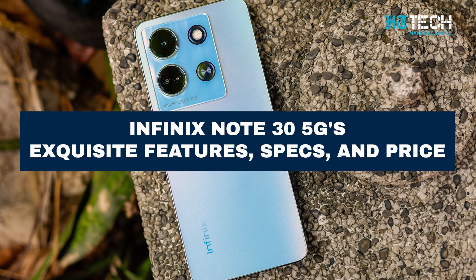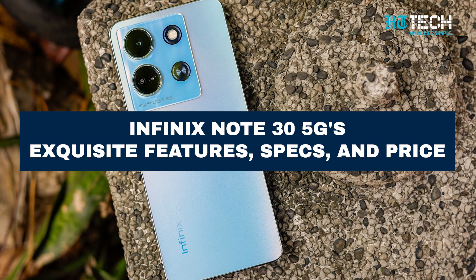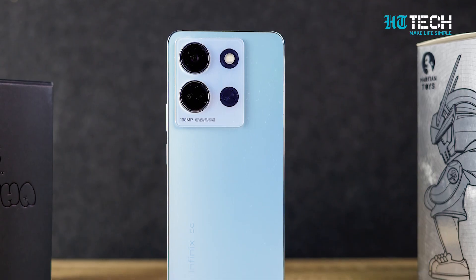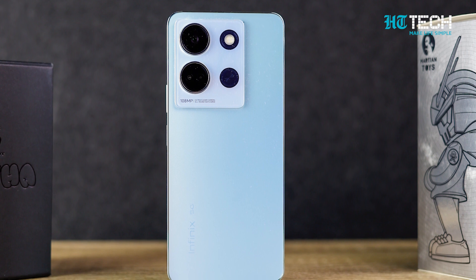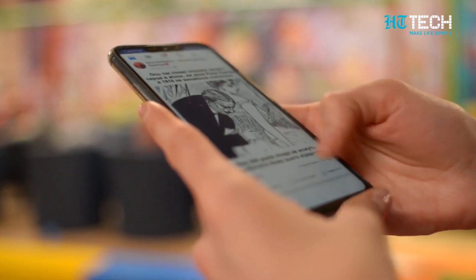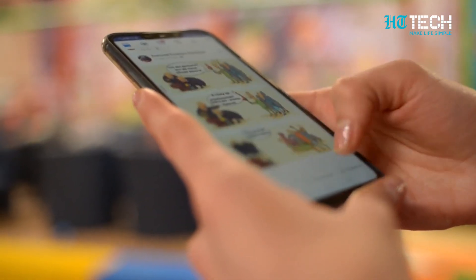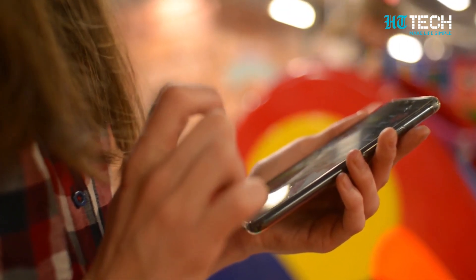The Limitless Marvel — Introducing Infinix Note 30 5G's Exquisite Features, Specs and Price. Ladies and gentlemen, welcome to this comprehensive video on the Infinix Note 30 5G, where we'll explore its impressive features, specifications and pricing. Today, we invite you to join us on a journey through the remarkable capabilities of this smartphone, with a lot of excitement and anticipation, as we plunge head-first into an exploration of its mesmerizing features and functions.